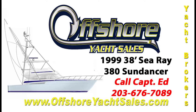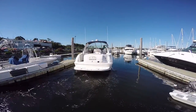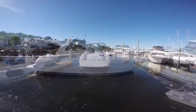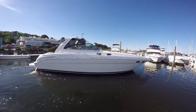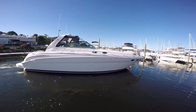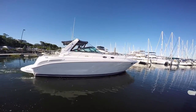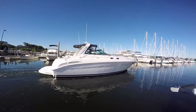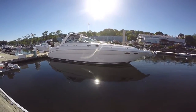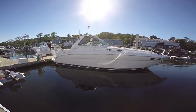Hi, Captain Ed, Offshore Yacht Sales. Let's take a look at this 1999 38-foot Sea Ray 380 Sundancer. Advanced styling for her time, she is just as much in style now as the day it was built. Forward-facing arch — let's get ready to take a closer look at this sleek performance Sea Ray.